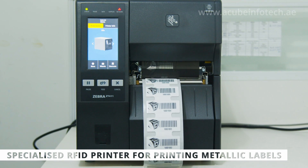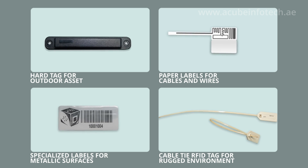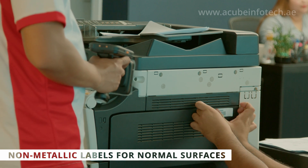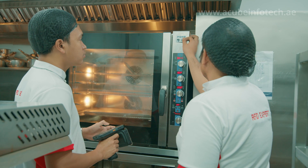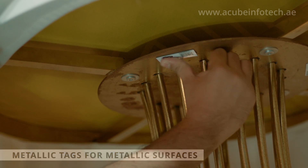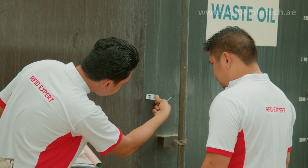RFID printers are used to print and program the asset tags. Tags are selected depending upon the type of asset. Standard labels are used for tagging furniture and fixtures, whereas specialized RFID labels are used for tagging metallic surfaces. Rugged RFID tags are used for tagging outdoor assets for extreme weather conditions.